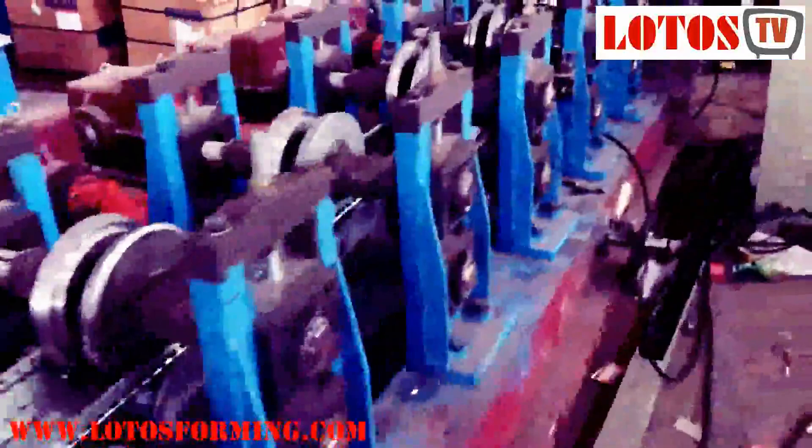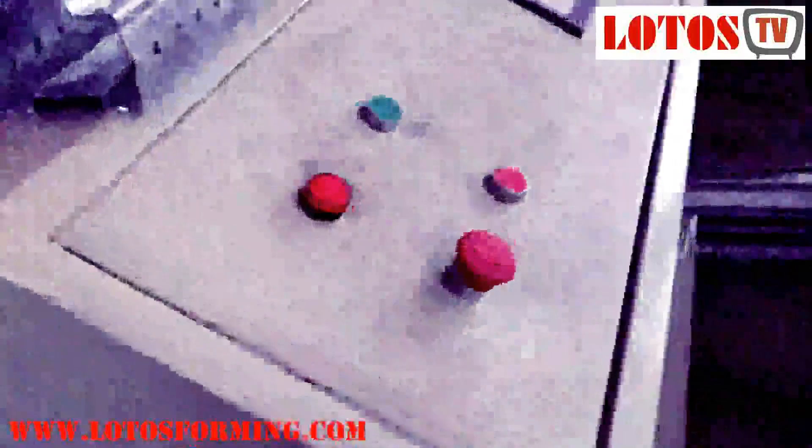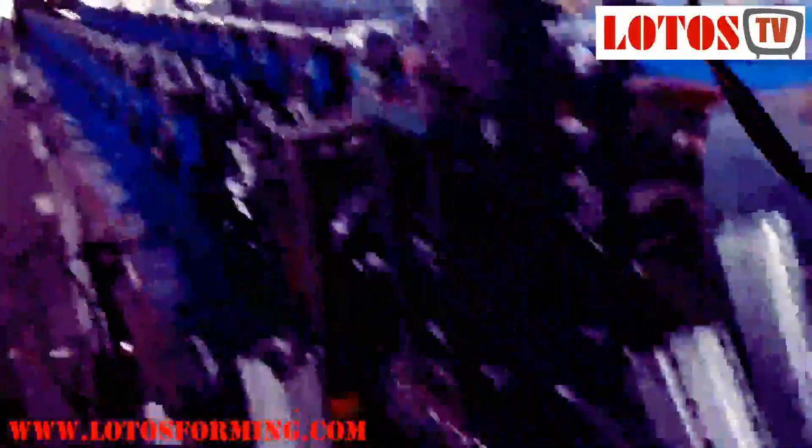Various forming speeds are available. Lotus Forming has already manufactured and installed more than 100 complete lines of storage rack roll forming machines around the world successfully. For more information about this machine, watch our video on the YouTube channel, and feel free to send your inquiry to us by email.